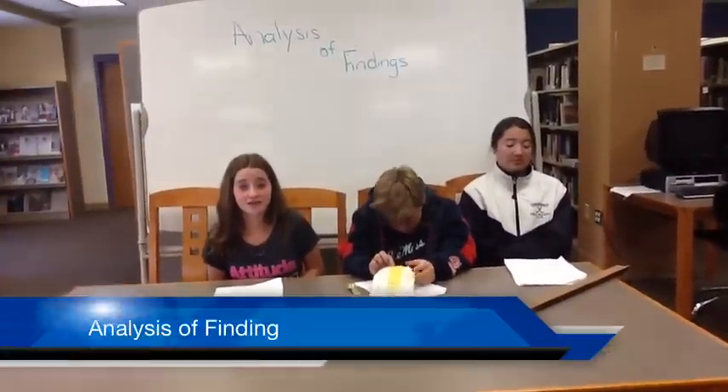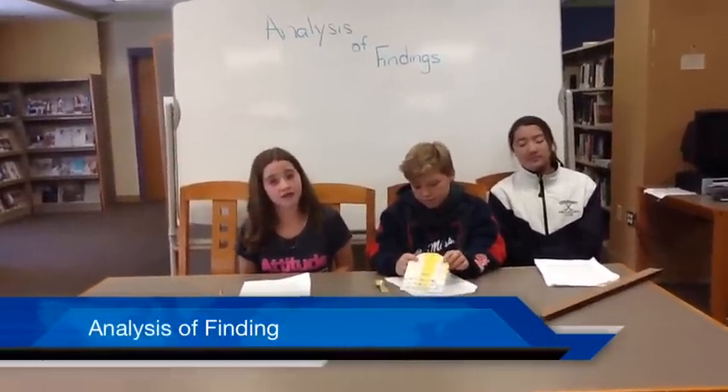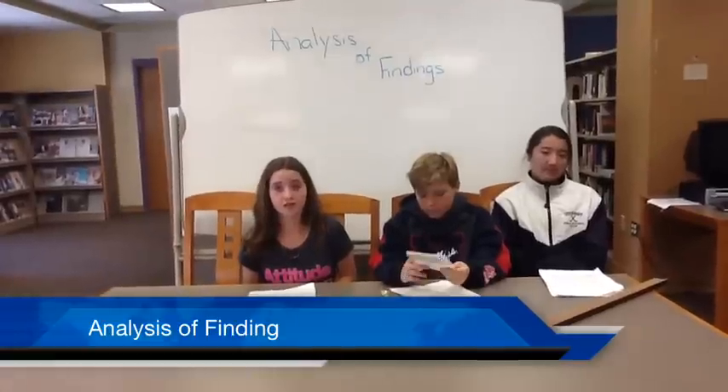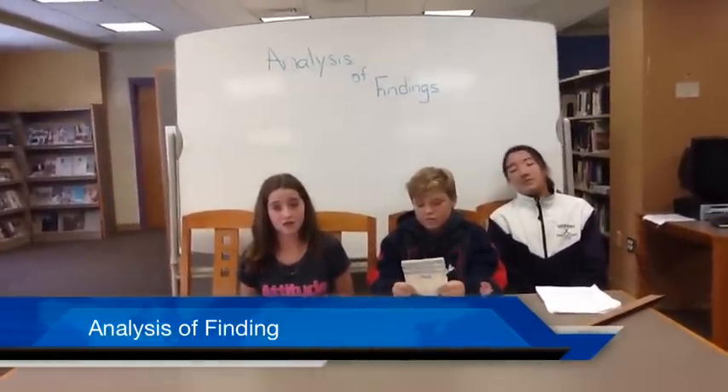Hi, my name is Mikayla, the anthropologist. I do the analysis of findings. When you analyze, it is important to ask these four questions: What is it? How old is it? What is its purpose? And did they make it or trade it?